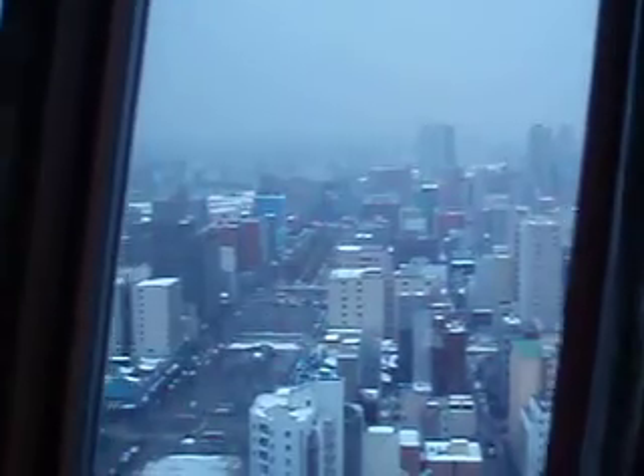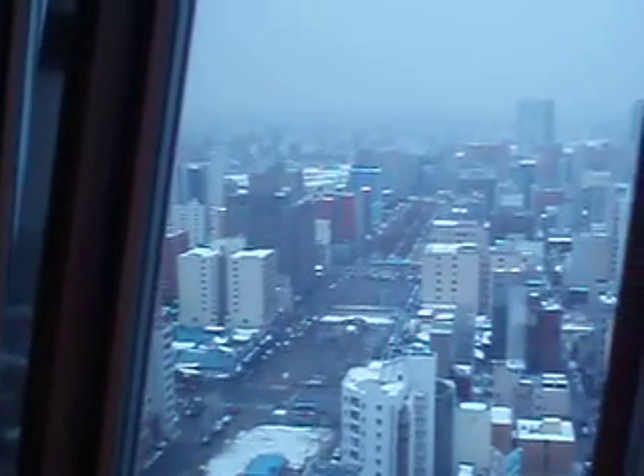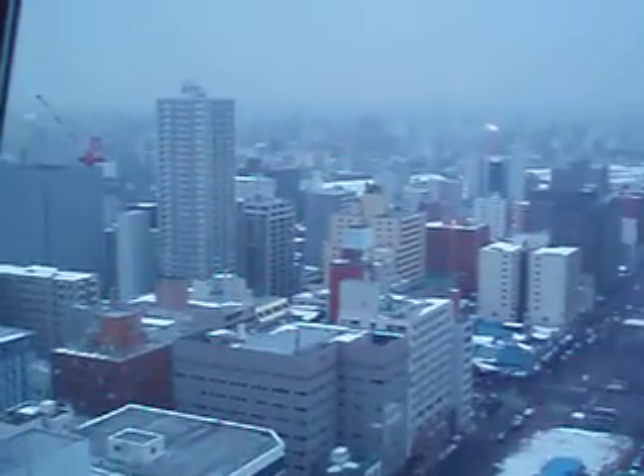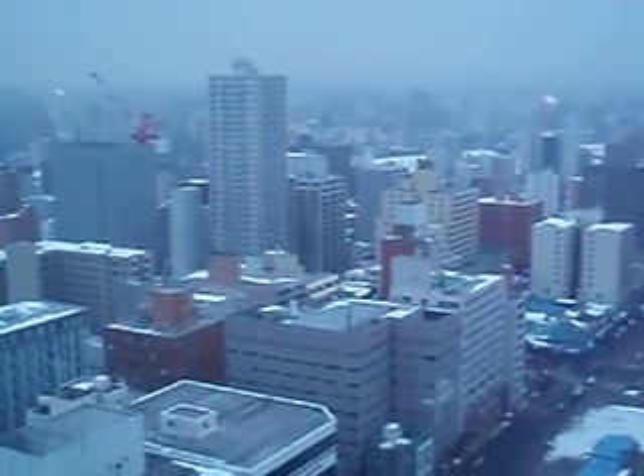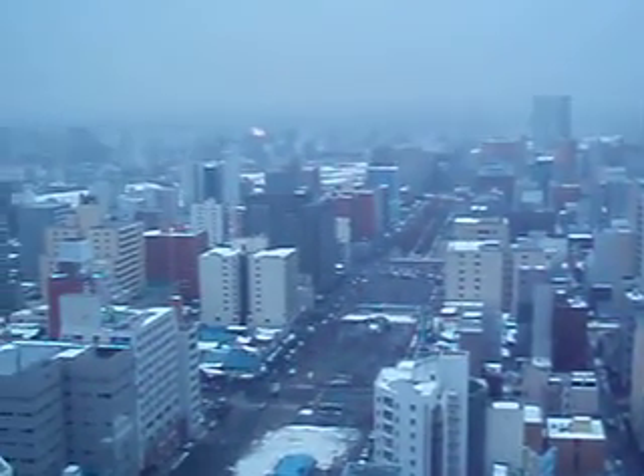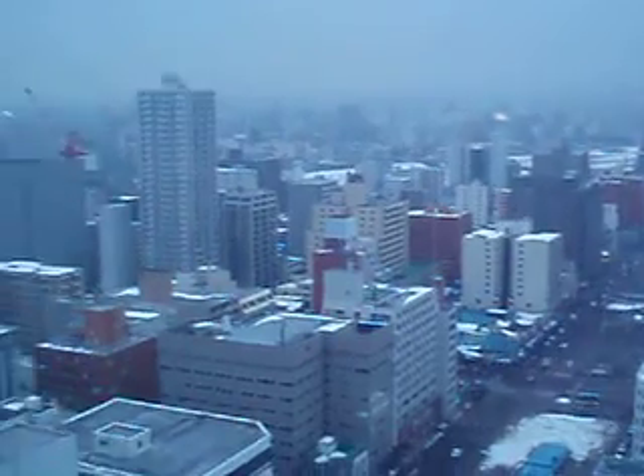So you get an idea of what downtown Sapporo looks like. It was 700 yen — with the exchange rate that's just around $7 for the view up here. You can see the broad streets and parks that they have.